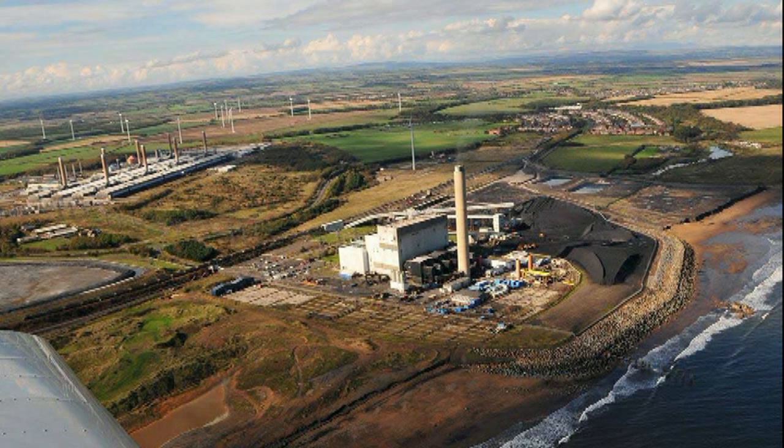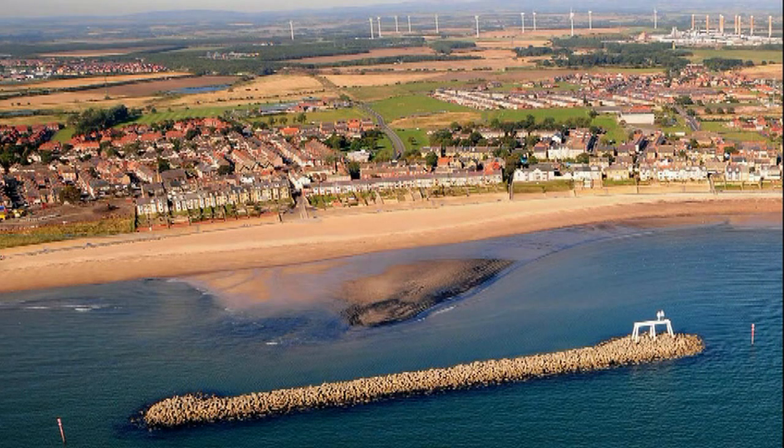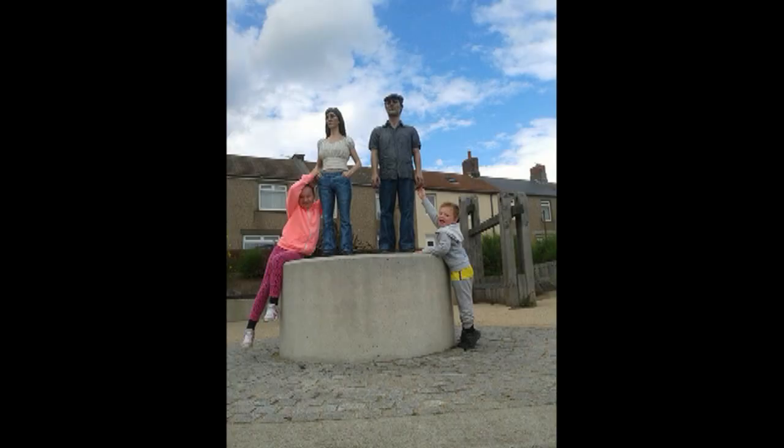Right next to Blyth is Lynemouth Power Station, and next to the power station we come onto Newbiggin Bay, with its two statues out on the breakwater and two smaller statues that the children seem to absolutely love on the promenade. Here are the two small statues, and actually there are two real people on this one.